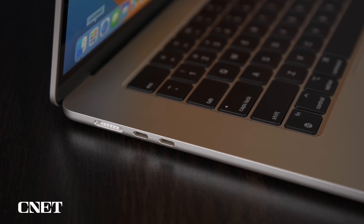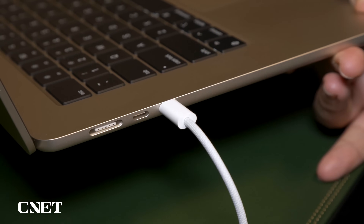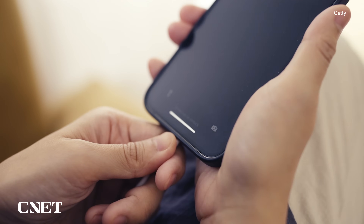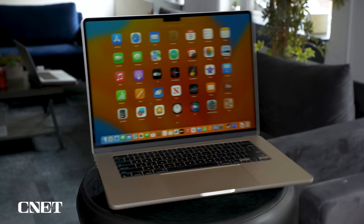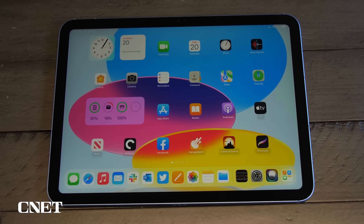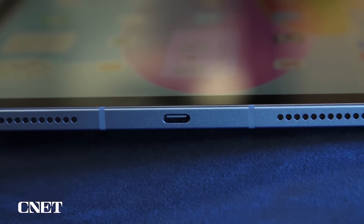USB-C can also support data transfer speeds up to 40 gigabits per second. Lightning only supports up to 480 megabits per second. For those of us immersed in the Apple ecosystem, having one universal charger will make things a lot easier and less messy. Other Apple devices like MacBooks and most iPads already use USB-C charging, so it makes sense for iPhones to do the same.